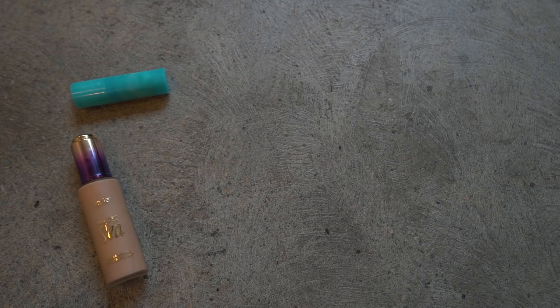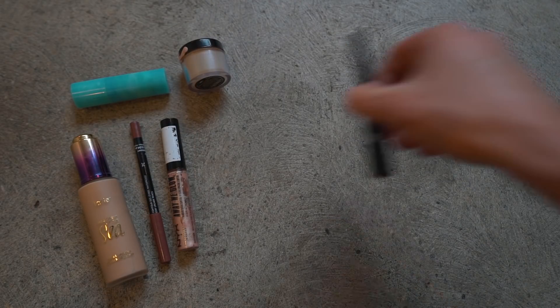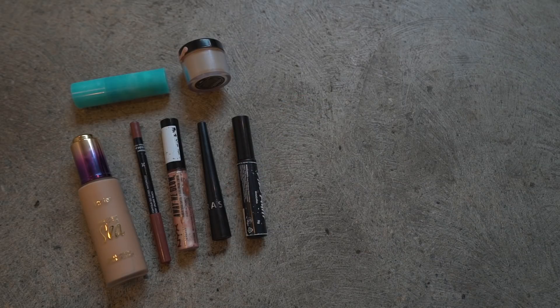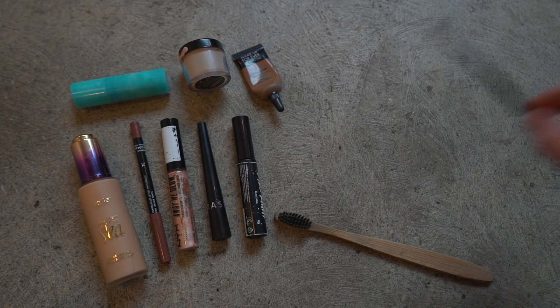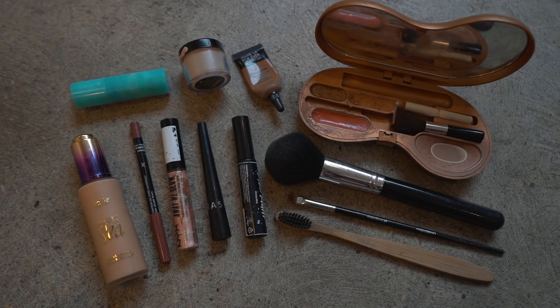Holy shit, we're doing it. Let's get into it. This is all the makeup that I use — it is always the exact same. If I ever run out of anything, I replace it immediately with the exact same item, unless I can find one that is plastic free. Then I will upgrade to more plastic free. Because I try to go as plastic free as possible — very hard to do so in makeup.